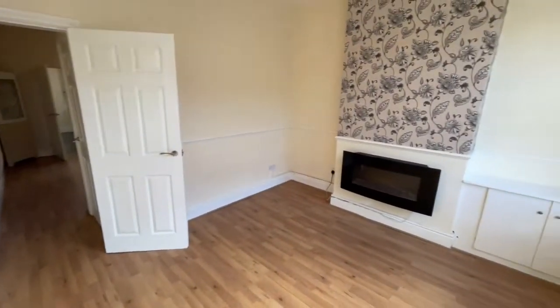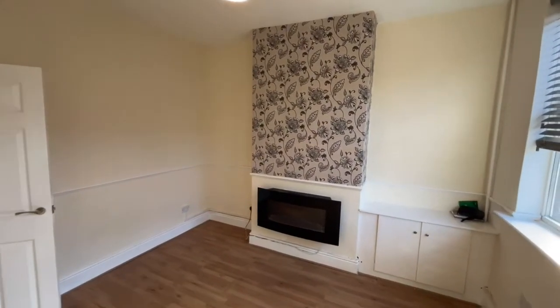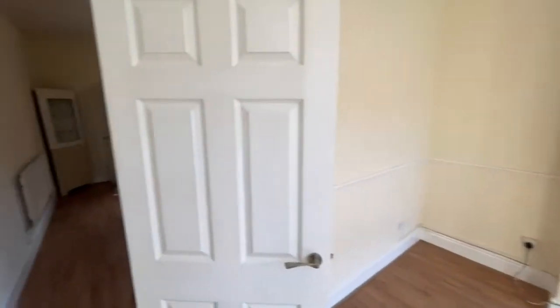Through the UPVC front door and into the front reception room, you'll notice fresh decoration, laminate flooring and a UPVC double glazed window. There's also an electric flame effect fire.